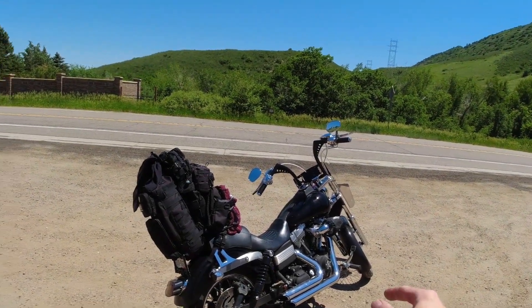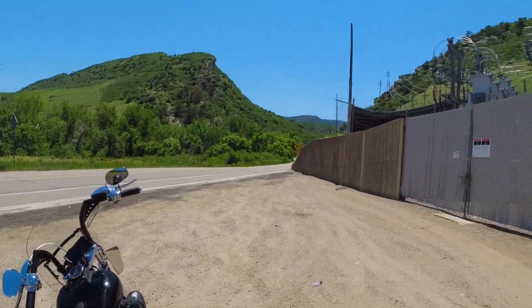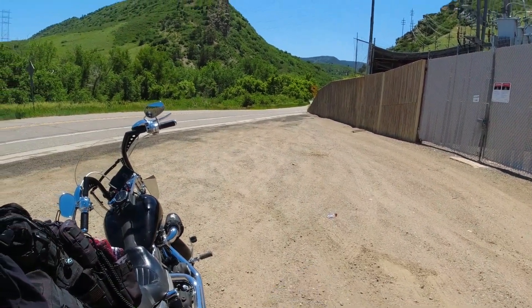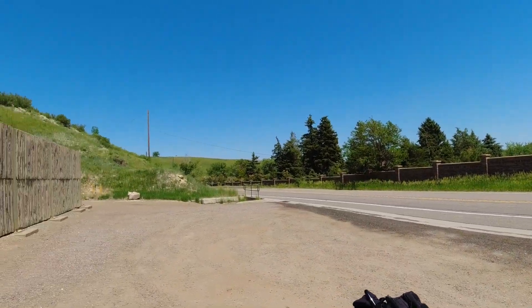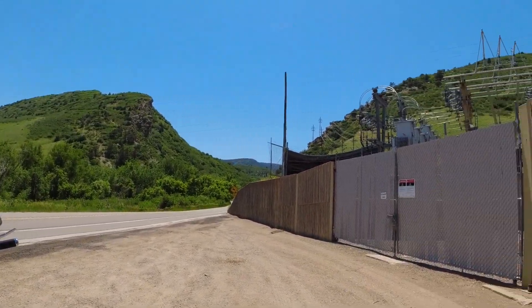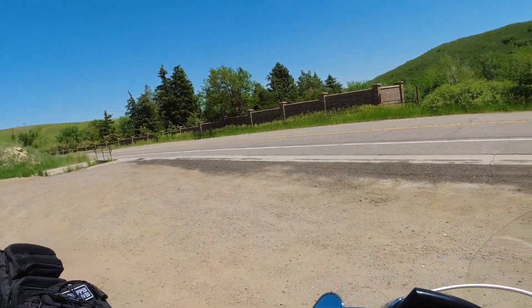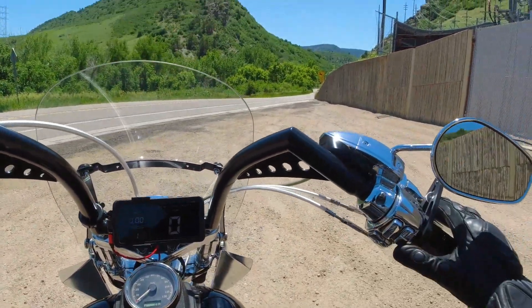Alright guys, I have a treat for you today — we're doing another motovlog and I want to show you what I consider to be one of the most scenic drives in all of Colorado, right out of Denver. We're here on Deer Creek Canyon Road, which is actually the back way to my house up in the mountains. We're starting by a power distribution plant, which is not very scenic, but if you're in Colorado you definitely need to go on this road if you have a motorcycle.